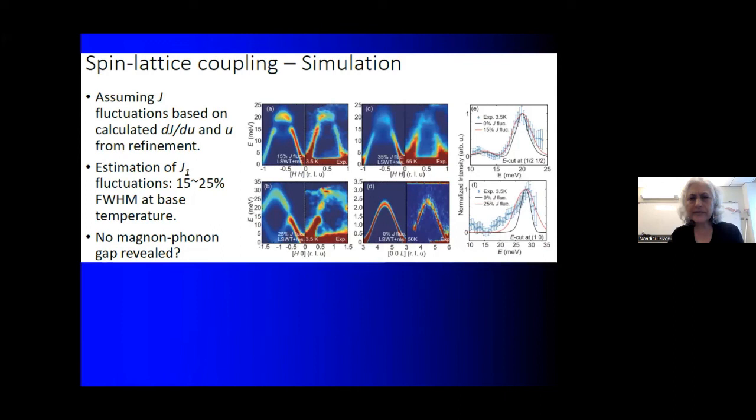Zach Addison asks whether the magnon band topology — specifically the Berry curvature distribution — is different for the DM plus J model versus the Kitaev plus J model. I actually don't know. I know both should open up a gap at the Dirac point, but in terms of the topological consequences we cannot detect the edge mode anyway because it represents such a tiny portion of the sample. We tried but haven't been able to see anything.